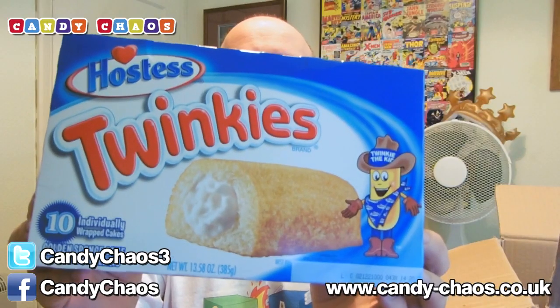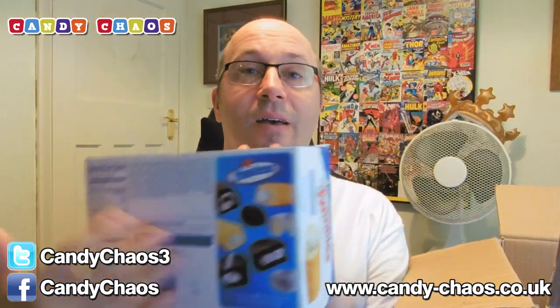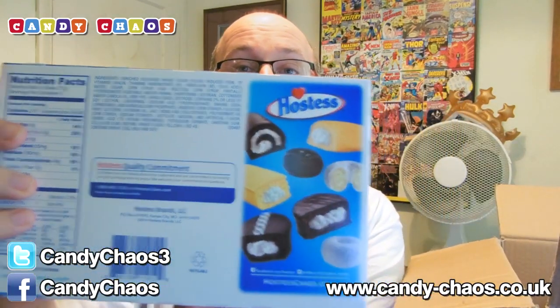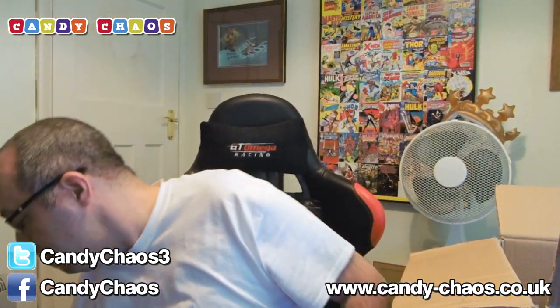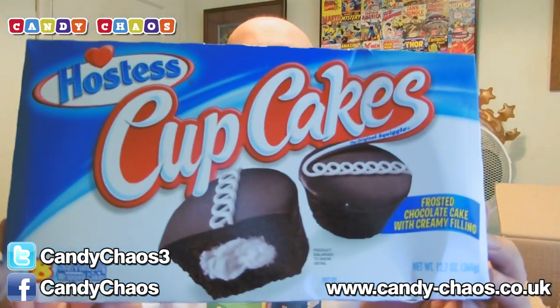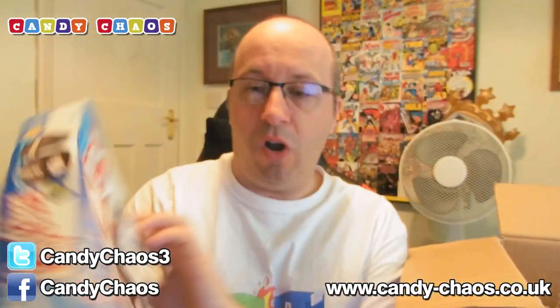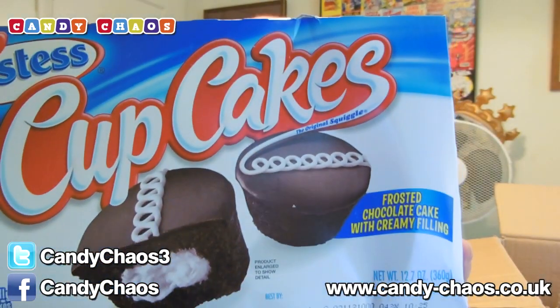Twinkies! A whole box of ten Hostess Twinkies. Awesome, we like the Twinkies. They've got a whole range of stuff and I can see on the back all the different cakes they've got. Also in the box is one of those other things — we have the cupcake ones! Hostess cupcakes — they're chocolate with cream filled in the middle with a little squiggly on top. How awesome. Going to enjoy eating those.